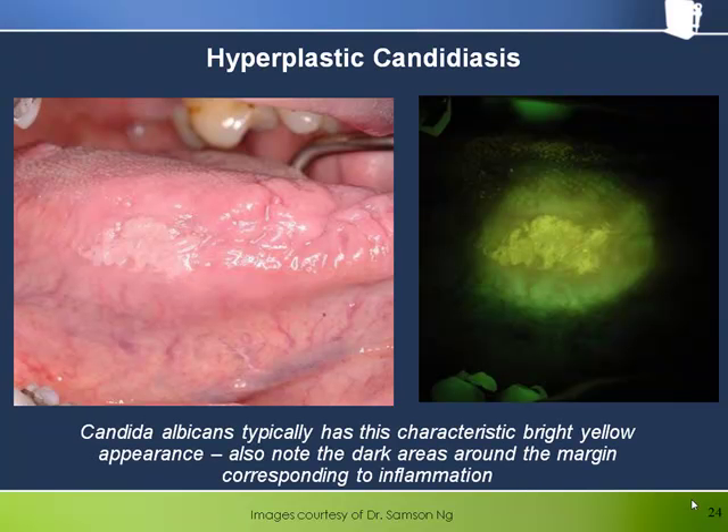The bright yellow appearance under the bellscope can be indicative of the proliferation of the fungal organism Candida. Under white light, the appearance is similar to clinical leukoplakia. The fluorescence from both the keratin and the hyperkeratosis leads to the bright colour from the main lesion, but notice the loss of fluorescence around the borders of the hyperkeratotic area, consistent with an inflammatory response.